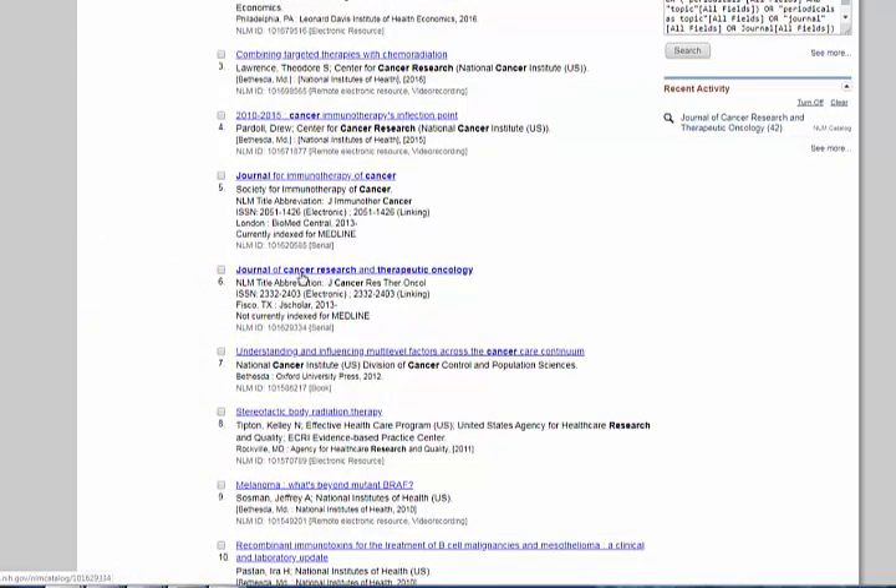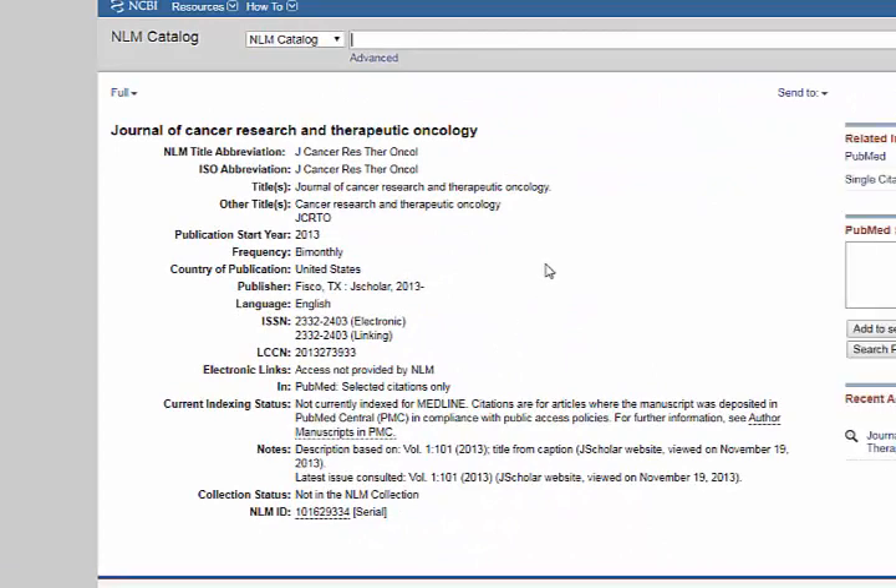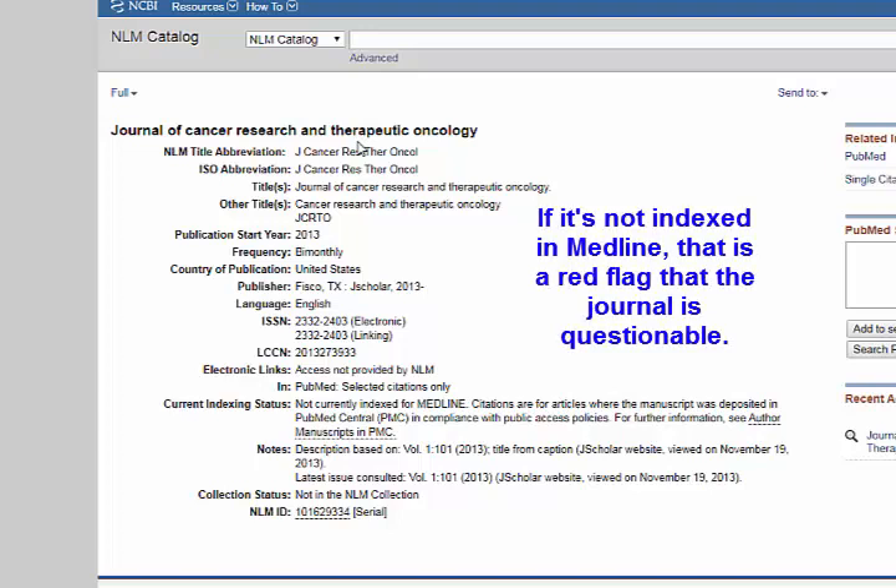Here is the Journal of Cancer Research and Therapeutic Oncology. It's in PubMed and listed there, but that doesn't mean it's indexed in Medline. Medline vets journals to make sure they're of the highest quality. When we click on the record, you can see that this journal is not currently indexed for Medline. The citations are there because manuscripts were deposited into PubMed Central to comply with the NIH public access policy. So basically, being in PubMed doesn't mean it's a good journal.